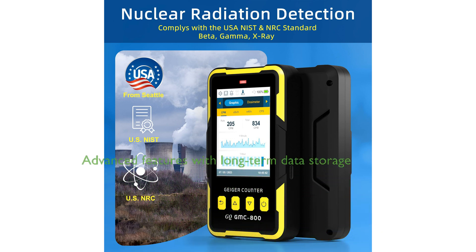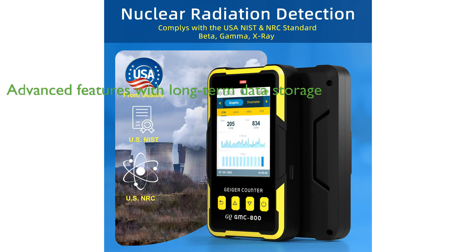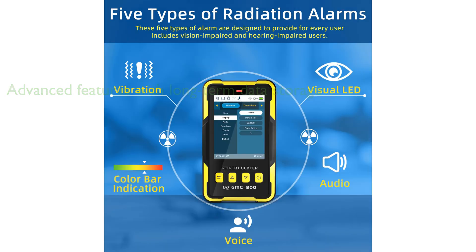The GMC-800 Geiger Counter includes advanced features such as a built-in clock, memory for data storage up to 10 years, free data processing software, firmware updates, and online data storage. Despite its advanced features, the GMC-800 maintains a light, thin, and anti-drop design with the option of handheld use or placement on a surface.